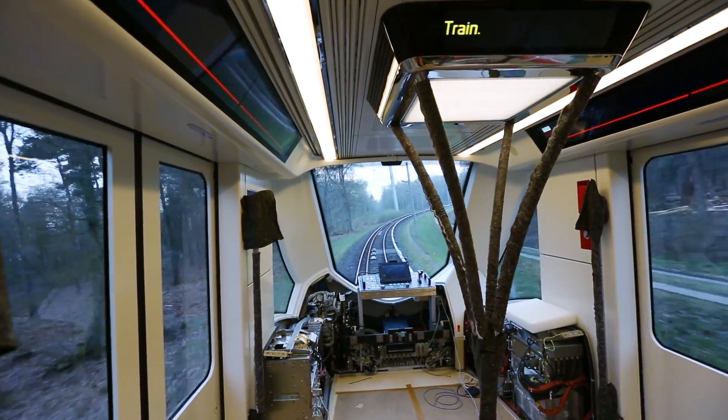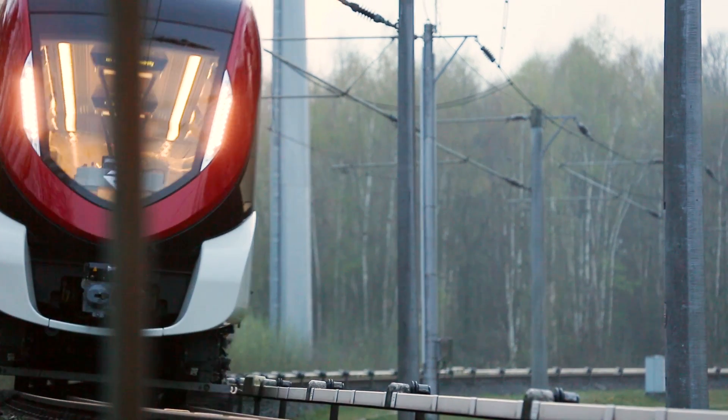Also part of the commissioning is the static commissioning of the signaling system, to make sure that at the end the train can run safely, fully automated without any operator.